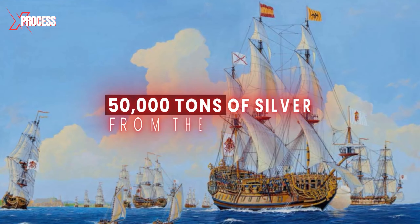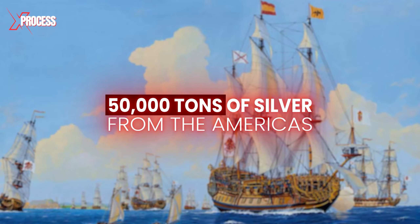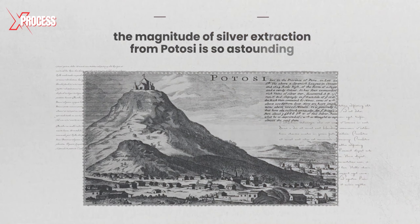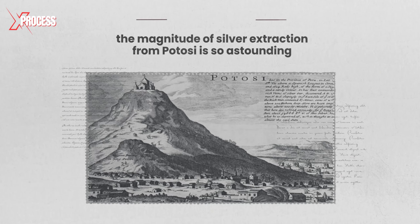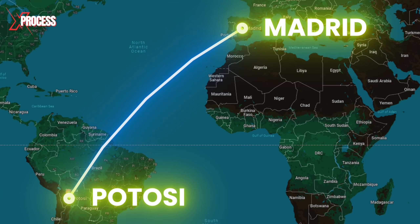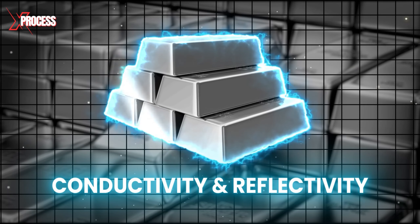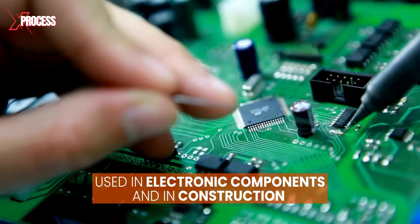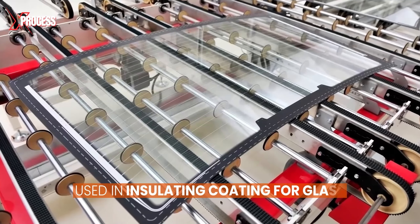Spanish fleets extracted an astonishing 50,000 tons of silver from the Americas. In the words of a historian, the magnitude of silver extraction from Potosi is so astounding that it has been claimed a bridge could be built from Madrid to Potosi with all the silver extracted. Silver's exceptional conductivity and reflectivity make it indispensable in various industries — commonly used in electronic components, in construction, and as an insulating coating for glass.